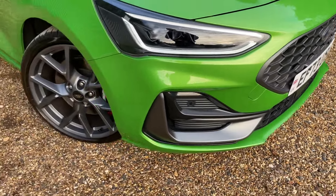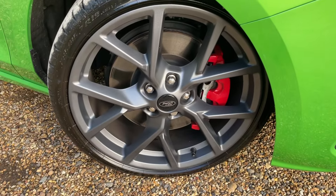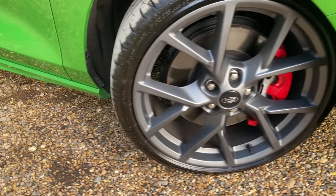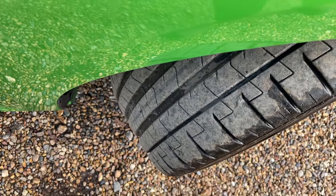Moving ourselves around that front bumper, we get to these 19-inch magnetite alloy wheels. They are just marvellous, with red painted brake calipers and Pirelli P Zero tyres on there as standard. As you can see, they are in just marvellous condition.